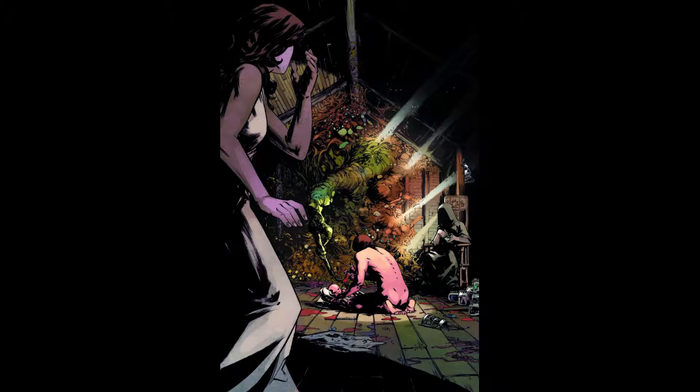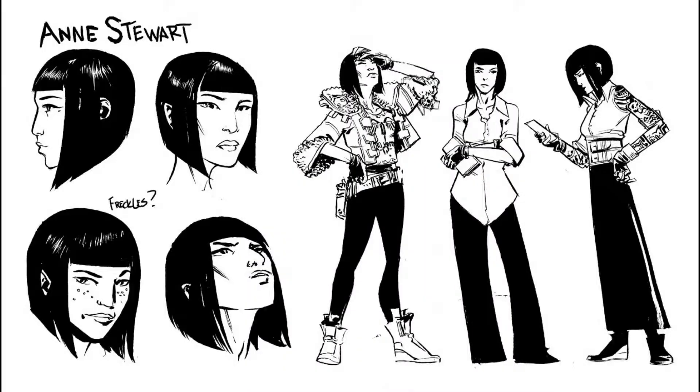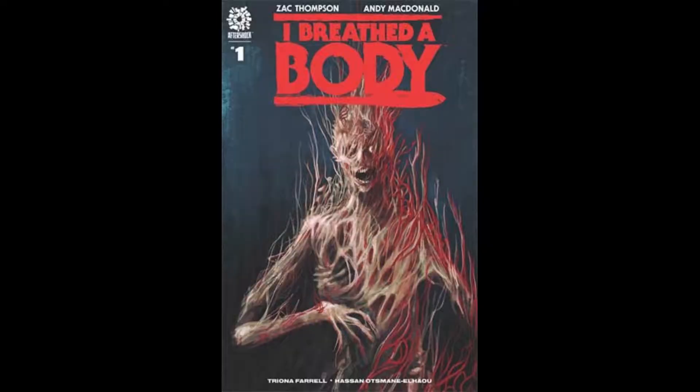Have you ever wondered what would happen if Cthulhu ran his own social media platform? Or if the Evil Dead were influencers? Neither have I, but thank God Zach Thompson has. I Breed the Body is a wild fantastic ride showing us where social media is heading and how Evil can keep up with the times.